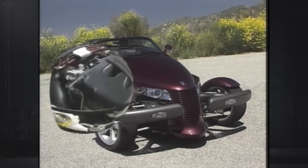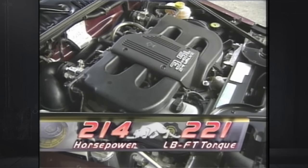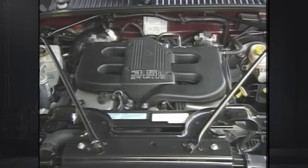Beneath the hood is a 3.5-liter V6 engine borrowed from the current LH cars, but unique engine management software makes livelier use of its 214 horsepower and 221 pound-feet of torque. Look for the Prowler to receive a new 250-horsepower V6 next year.